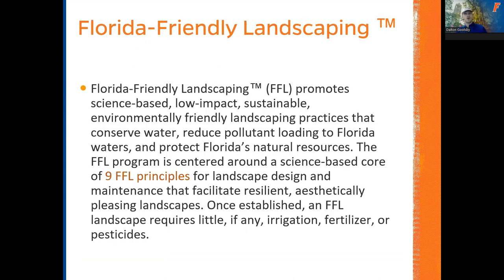The Florida-Friendly Landscaping Program is a statewide program that promotes science-based, low-impact, sustainable, environmentally-friendly landscaping that conserves water and reduces pollutant loading by using less chemical to create beautiful and sustainable landscapes in South Florida. This program is based around nine principles that we're going to go through and highlight for how they apply to your landscape. If you're able to implement a couple of these, you can really start to see savings — you're going to be spending less on chemicals, less on replacing plants, and less on your maintenance crew.